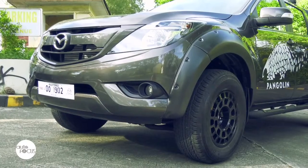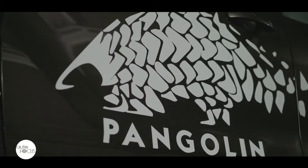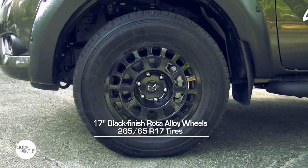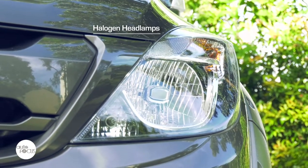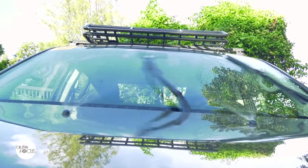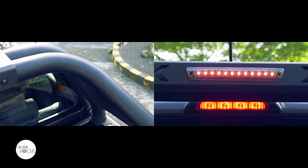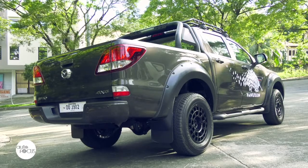The most distinguishable feature of the Pangolin is the graphics on both its sides depicting the endangered anteater species endemic to Palawan, from whence it gets its name. It rides on special 17-inch black-finished Rota alloy wheels exclusive to the BT-50, wrapped with 265/65 R17 tires. The Pangolin also features halogen headlamps, front fog lamps, body-color front grille, rain-sensing wipers, body-color side mirrors with power and electric adjust, black side steps, a steel sports bar with LED brake light, aluminum roof rack, fender flares with black rivets, and a bed liner.